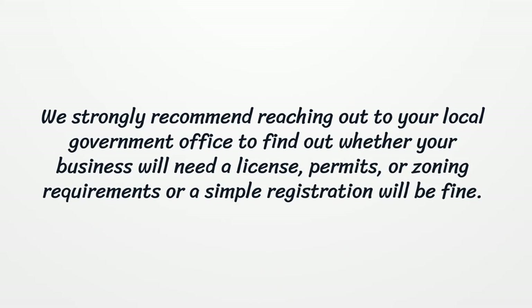We strongly recommend reaching out to your local government office to find out whether your business will need a license, permits, or zoning requirements, or a simple registration will be fine.